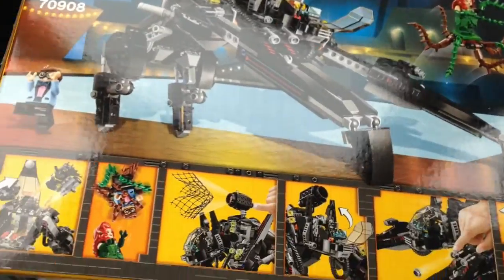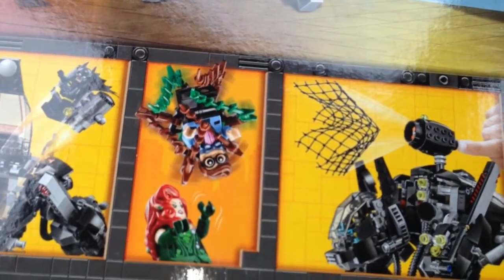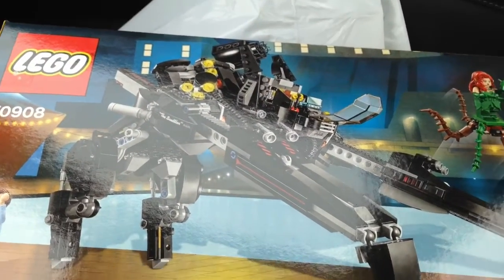Take a look at the back — here's the back of the box. There are a bunch of different play features here. Robin, or Dick Grayson, is all caught up in Poison Ivy's ivy. Interesting looking set.